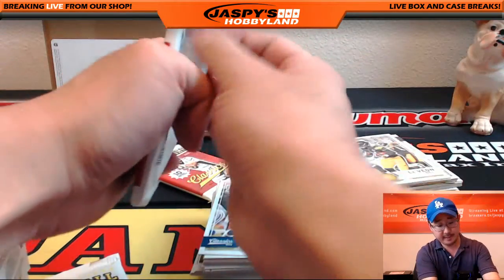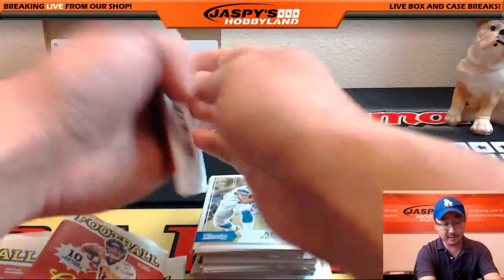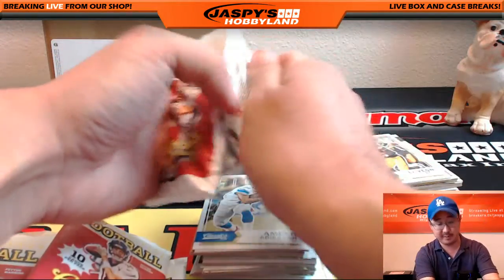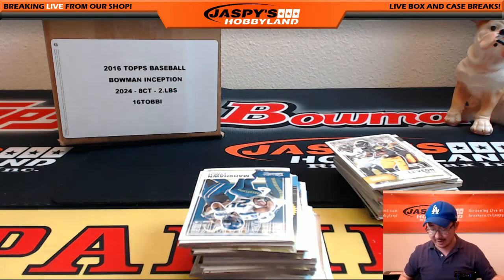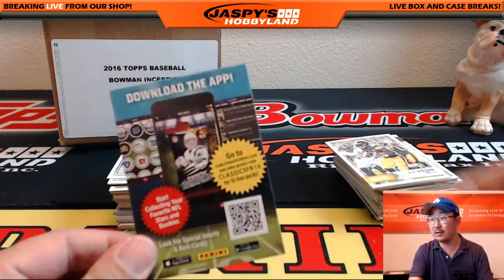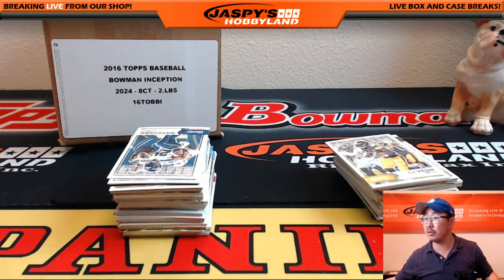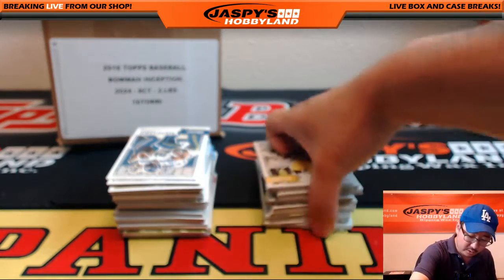Big thanks to Frank. Jazby's Hobbyland.com doesn't do a lot of personal boxes, but this is one of the ones we have been doing, so be sure to check it out while supplies last. Let's look to make this a super, super break for Frank. Good luck, sir — thank you very much. Here we go.